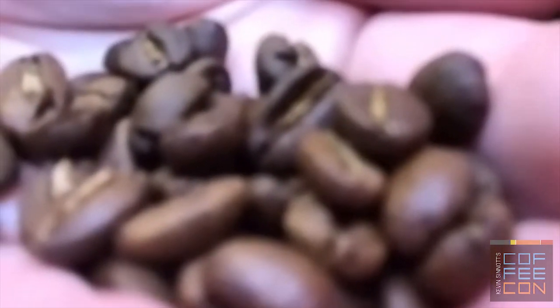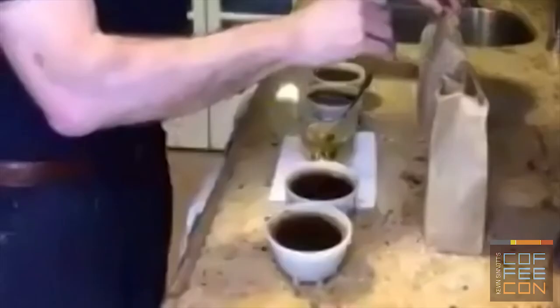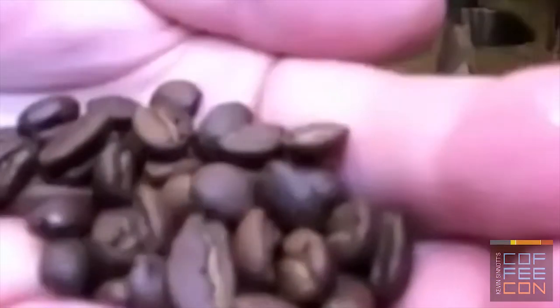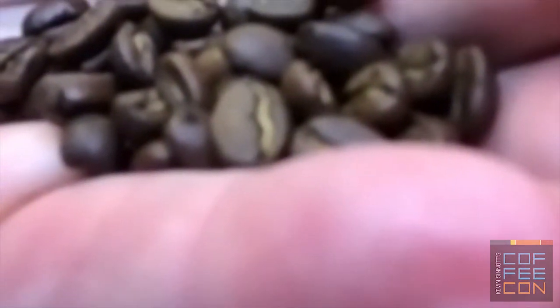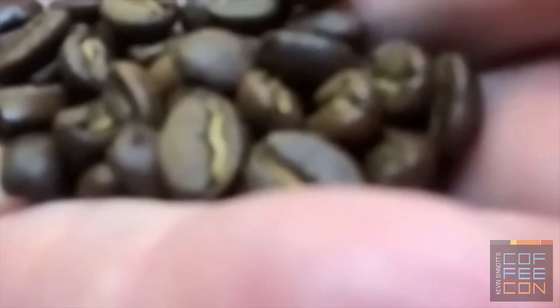The Sulawesi beans, you can see they tend to be on the large side. And these are the Kenya — they're a little smaller and a little darker. You can see a drop of oil on the surface.